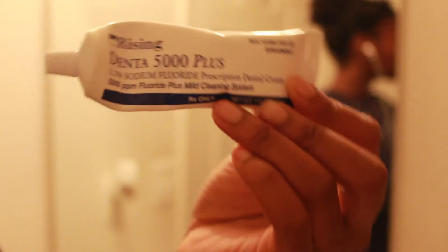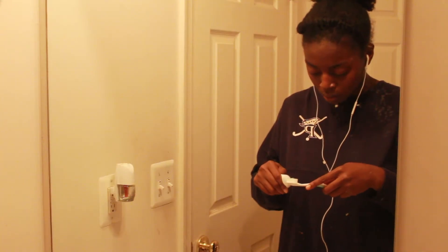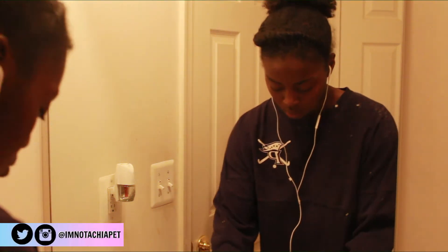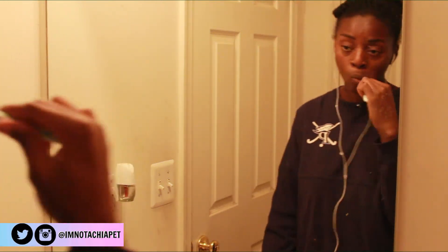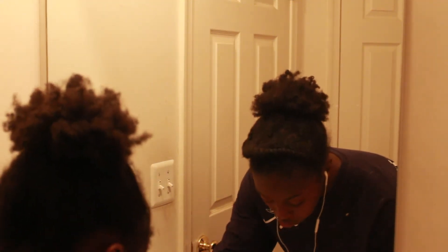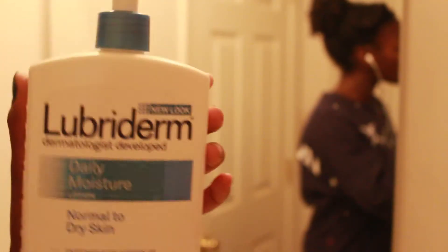So I use my prescription extra fluoride toothpaste because I'm cavity prone, and I brush my teeth. Next I rinse my face — I don't wash it in the mornings, only at night, because I read it's better to just wash it once a day. Then I put on some lotion and dried my face, I just didn't include that part on camera.